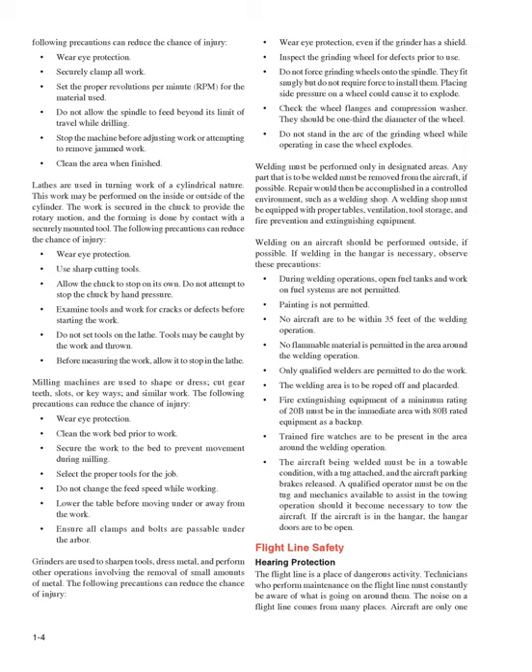Flight line safety — hearing protection: the flight line is a place of dangerous activity. Technicians who perform maintenance on the flight line must constantly be aware of what is going on around them. The noise on a flight line comes from many places — aircraft, auxiliary power units (APUs), fuel trucks, baggage handling equipment, and so forth, each with its own frequency of sound. Combined together, the noise on the ramp or flight line can cause hearing loss. There are many types of hearing protection available, both external and internal. Earmuffs or headphones are considered external protection; the internal type fits into the auditory canal. Both types reduce the sound level reaching the eardrum. Hearing protection is essential when working with pneumatic drills, rivet guns, or other loud tools, as even short duration exposure can cause hearing loss because of their high frequency.